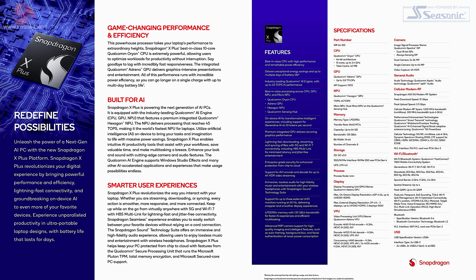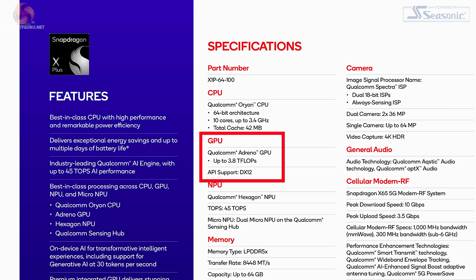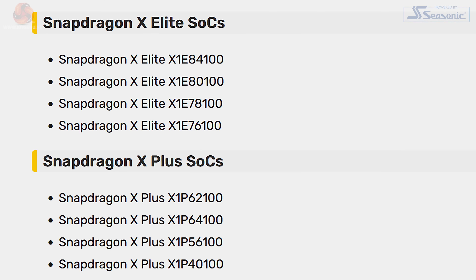When it comes to Snapdragon X Plus, at present there's one single model listed — the 64100: ten cores, 3.4 GHz, no boost. The graphics are in line with the weaker graphics in Snapdragon X Elite. KitGuru had previously reported eight models of Snapdragon X — four models of Elite and four of Plus. It doesn't necessarily follow that Qualcomm will release all eight models, but it does seem rather likely.